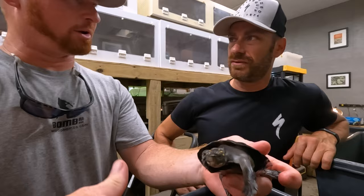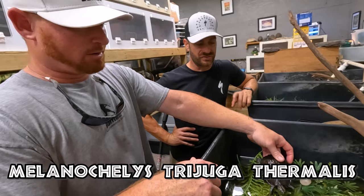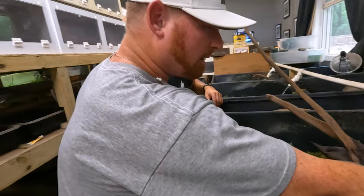The only one I know that breeds them is Jay Fruer, and he goes down by Tampa. What's the Latin on that? Subterjuga thermalis, I think. I've heard of Subterjuga but I've never seen that turtle. That's really cool.